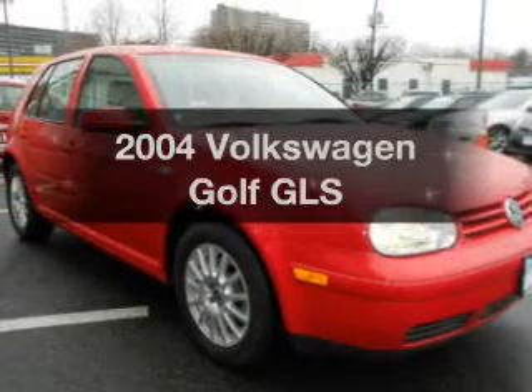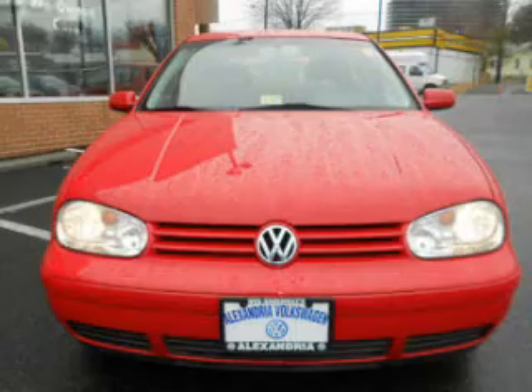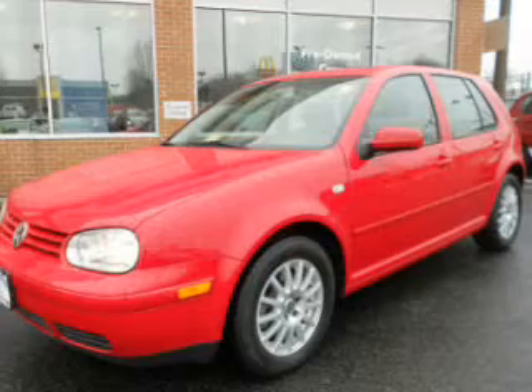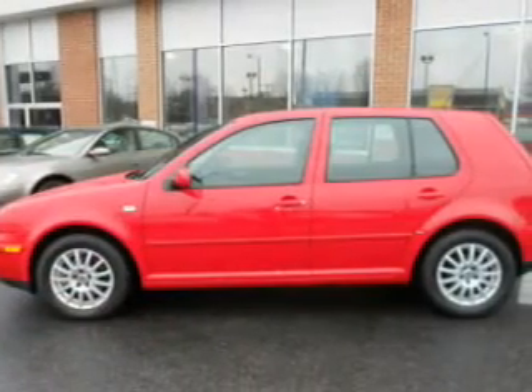Check out this 2004 Volkswagen Golf. Travel the roads in style and comfort in this great vehicle. The powertrain includes front wheel drive with a reliable engine driven by an automatic transmission. Premium wheels lend a distinctive appearance.